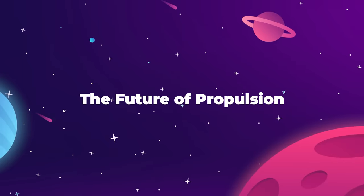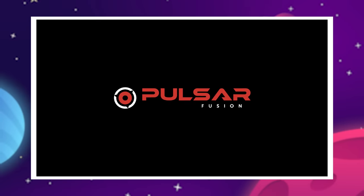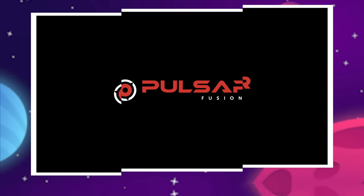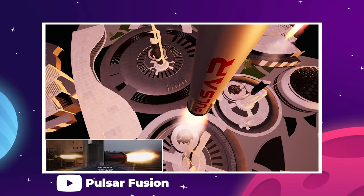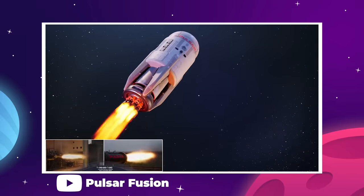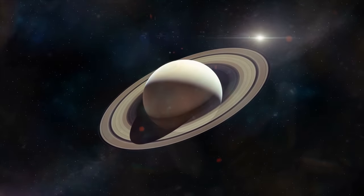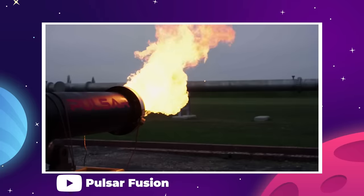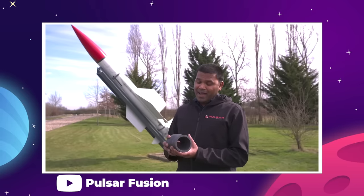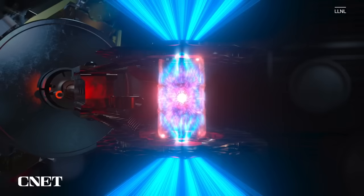The race towards nuclear propulsion in space has a new contender: Pulsar Fusion. This UK-based company believes they are developing a rocket that will not only make travel to Mars much quicker and safer, but will also open up the possibility of getting humans all the way to Saturn and beyond. Pulsar Fusion is one of a small handful of companies attempting to figure out how to effectively use nuclear fusion to drive our ships deeper into space.